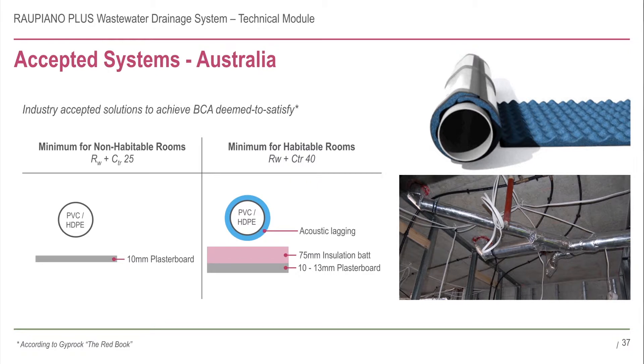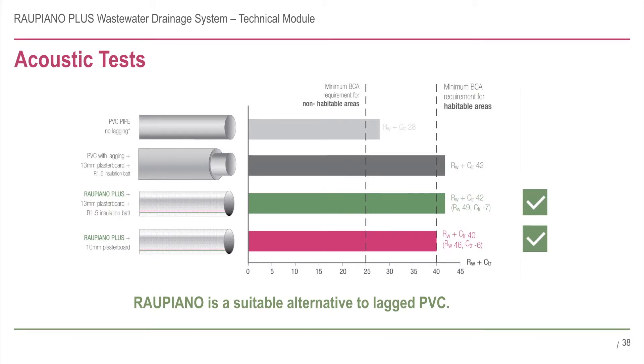Along with insulation bats, Rihao has investigated extensively in acoustic testing and proved that the Rau Piano Plus system easily meets RW plus CTR 25 for non-habitable rooms, and the required RW plus CTR 40 for habitable rooms, with just 10 millimetre plasterboard and no insulation.